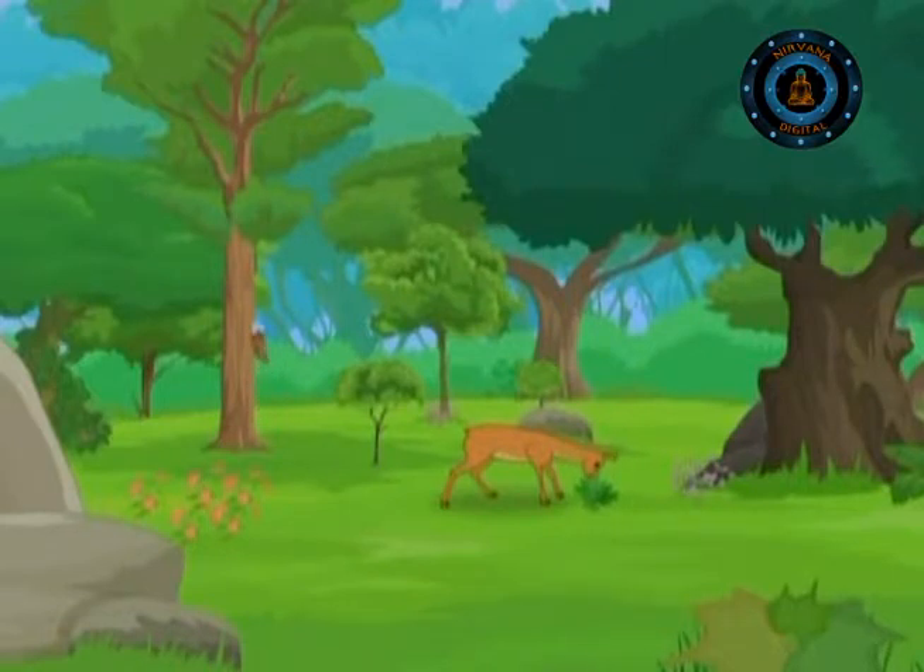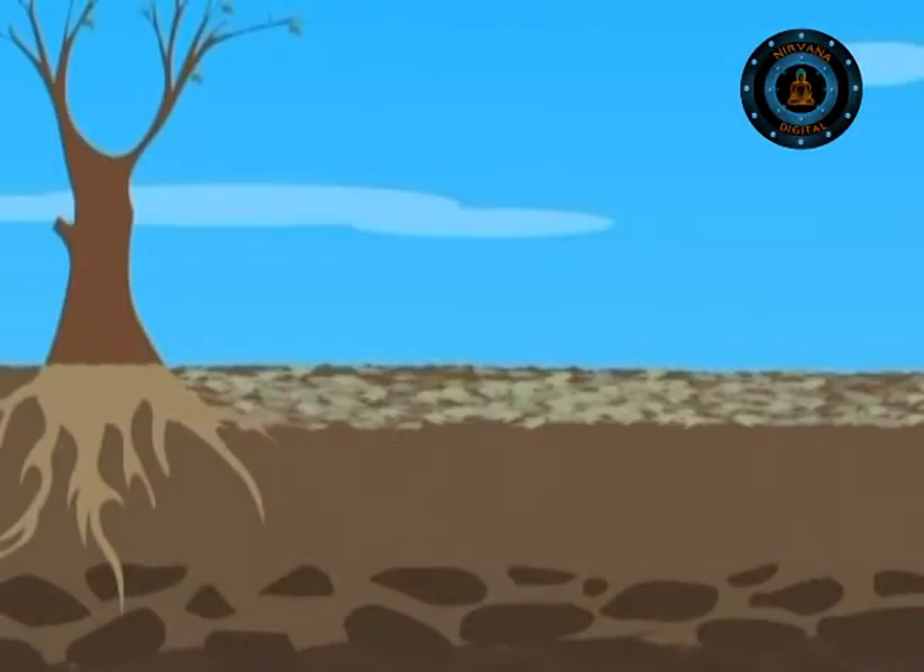One of the most densely populated areas is that of the temperate forest biome, and this is due to the fertile soil enriched by the yearly leaf fall, which is perfect for agriculture.